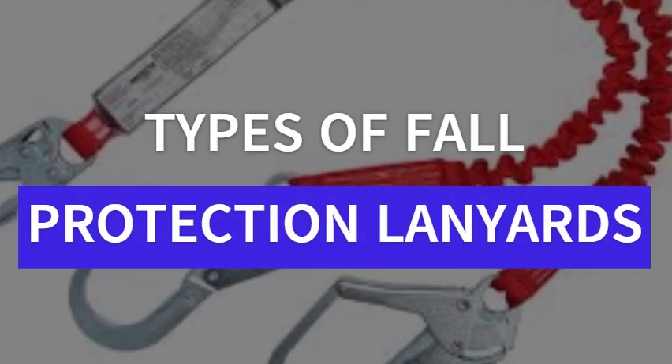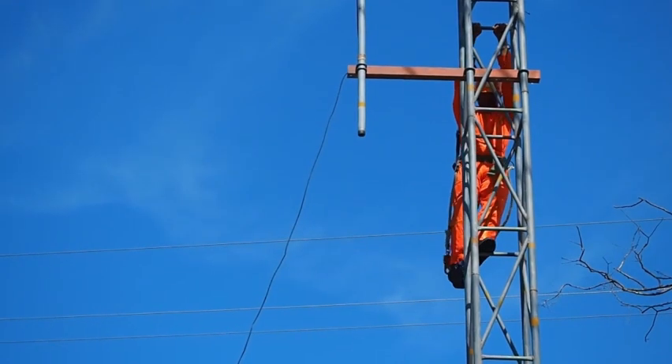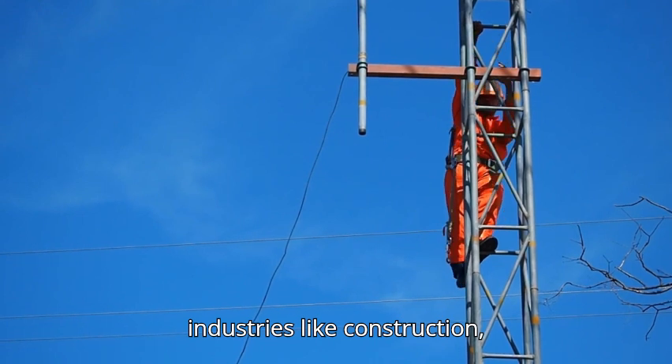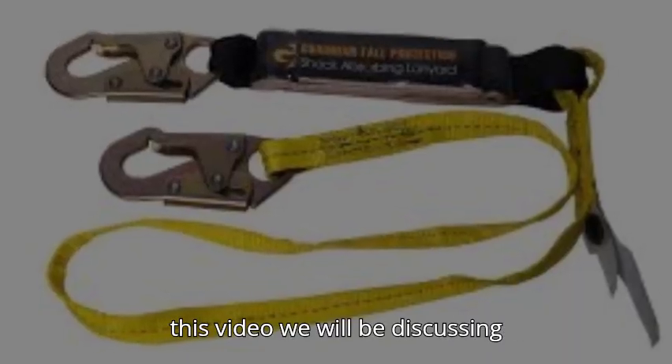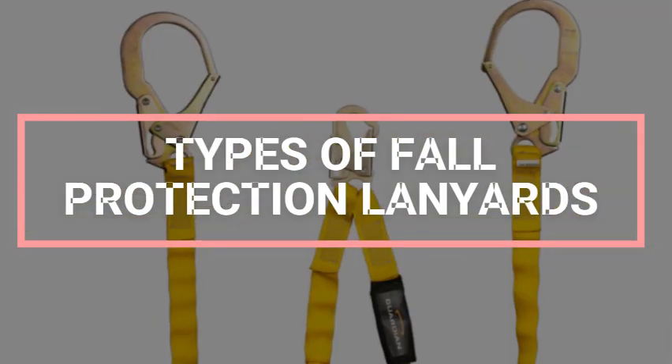Fall protection is a critical aspect of workplace safety, especially in industries like construction, maintenance, and warehousing. In this video, we will be discussing the types of fall protection lanyards.